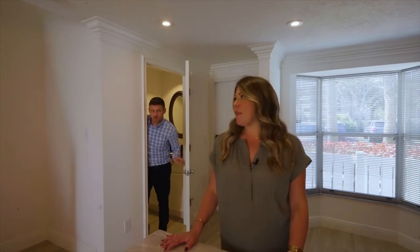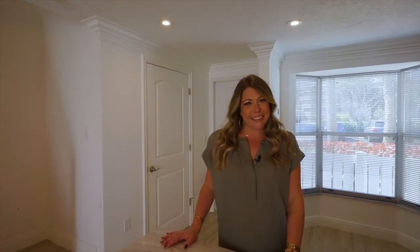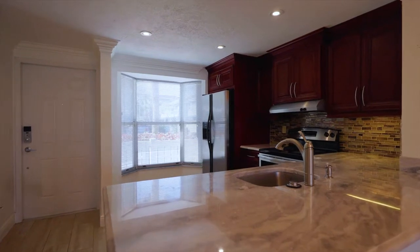As soon as you walk in this home, you notice the beautiful kitchen. There's granite countertops, stainless steel appliances. Chris, I said I've got this. Cherry wood cabinets and a beautiful bay window.